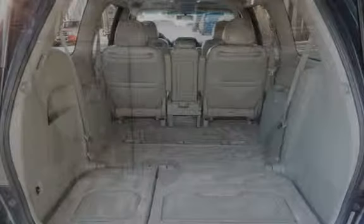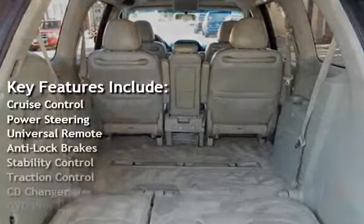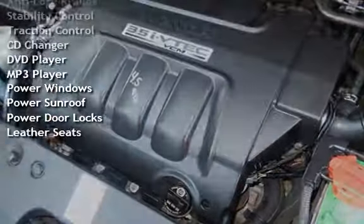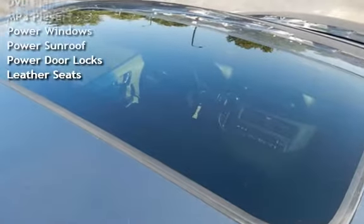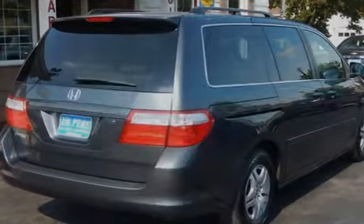Key features include cruise control, power steering, universal remote, anti-lock brakes, stability control, traction control, CD changer, DVD player, MP3 player, power windows, power sunroof, power door locks, and leather seats.